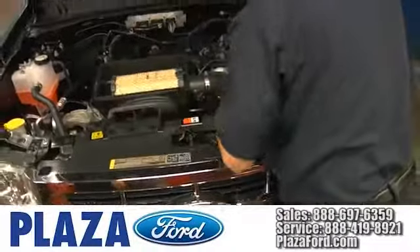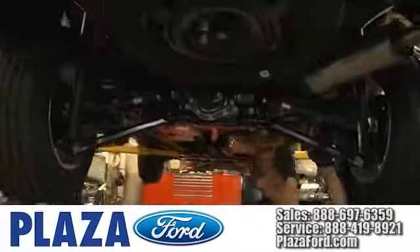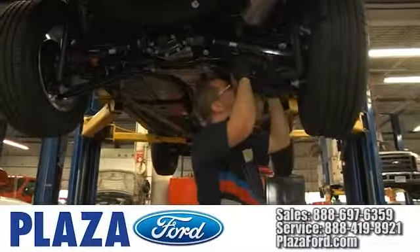At Plaza Ford, we offer high-quality services provided by factory trained technicians. Let us take care of your vehicle from top to bottom.